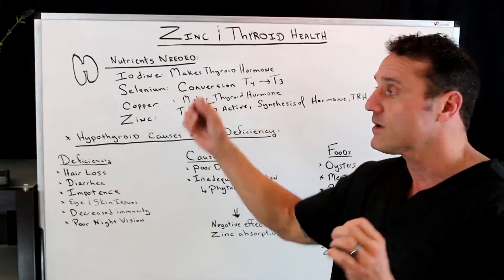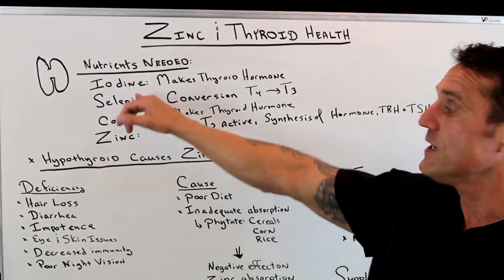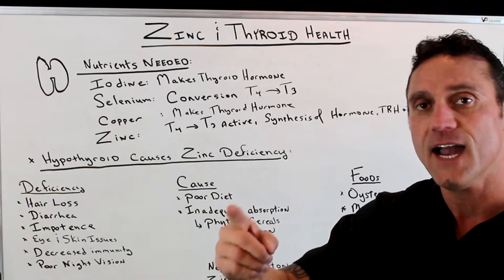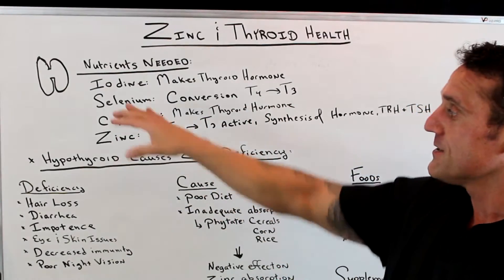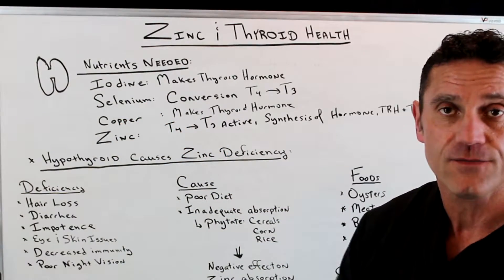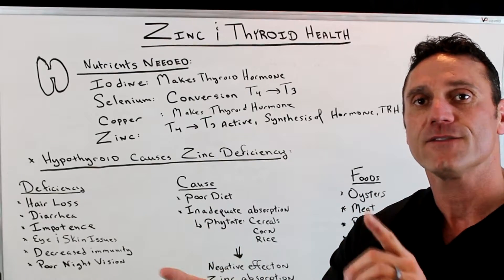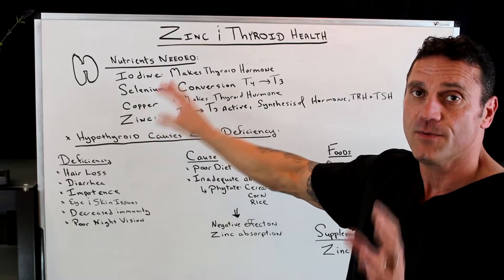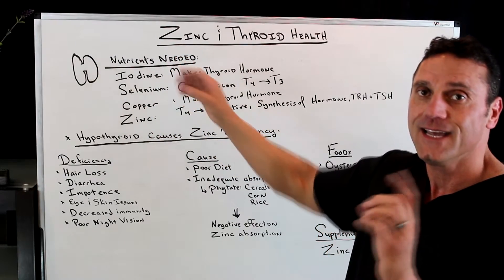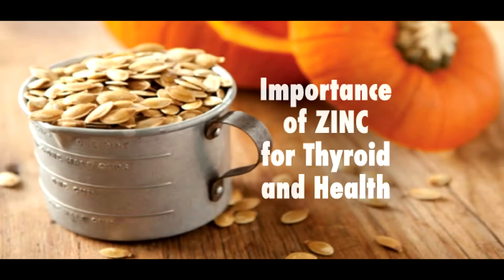The main nutrients needed for thyroid hormone to be produced are: iodine — very important because iodine and tyrosine together make thyroid hormone; selenium — needed for liver health and the production of glutathione, and also for the conversion of inactive T4 to active T3; copper — important for the production of thyroid hormone; and zinc — a very important mineral that also assists in converting inactive T4 to active T3.